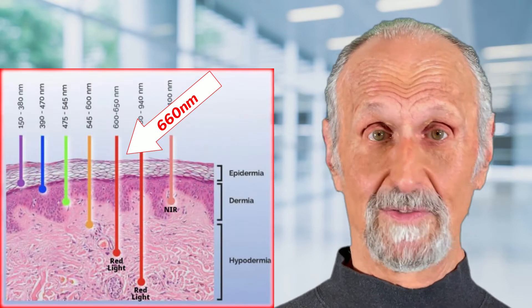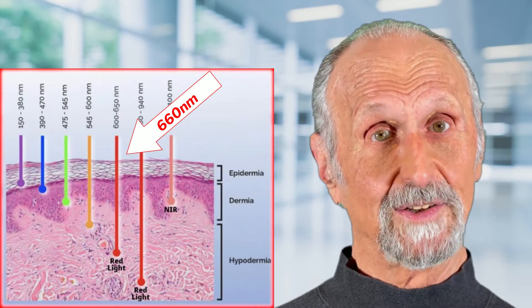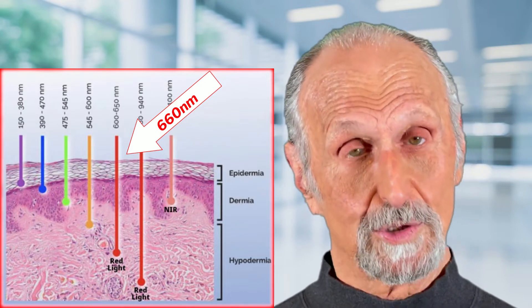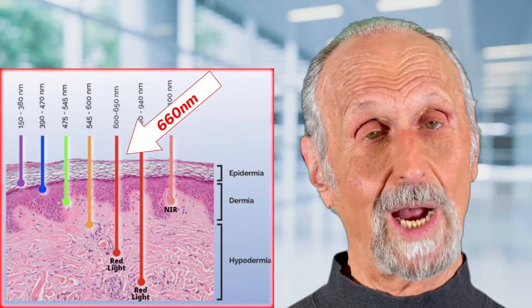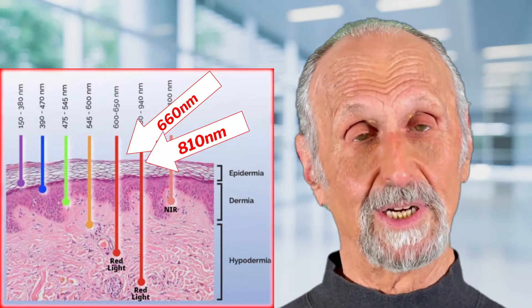Another wavelength that's very effective is 660. That's been found to be very effective. Why? Because it is taken up well by the blood and that goes through the circulatory system and can be quite beneficial, whereas 810 is deeper and goes deeper into the tissues.